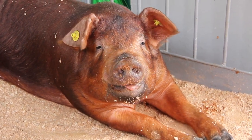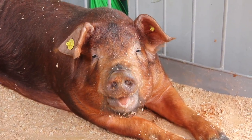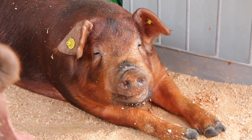Look at this big brown pig. His favorite thing to do is lay around and roll in the mud.